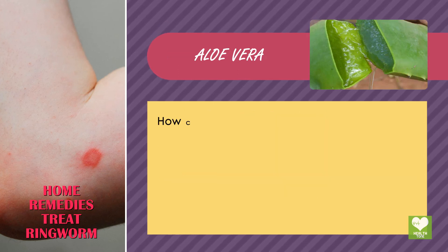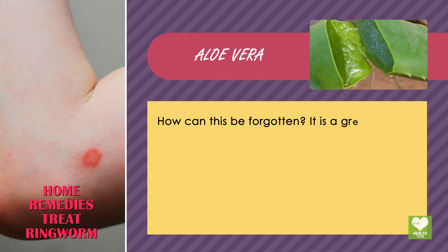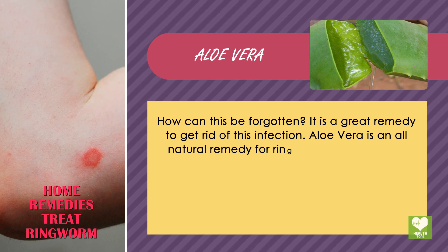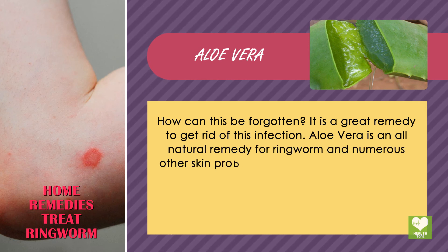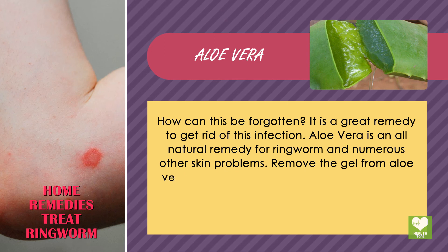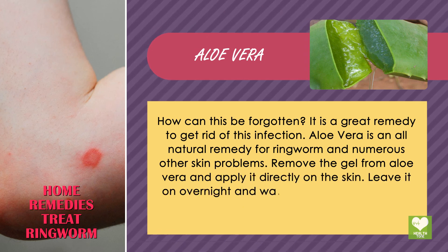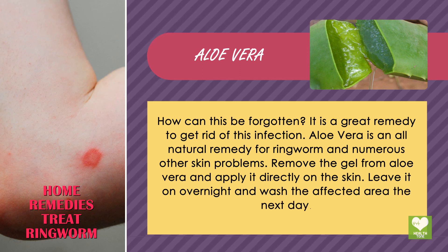Aloe Vera is a great remedy to get rid of ringworm infection and is an all-natural remedy for numerous other skin problems as well. Remove the gel from aloe vera and apply it directly on the skin. Leave it on overnight and wash the affected area the next day.